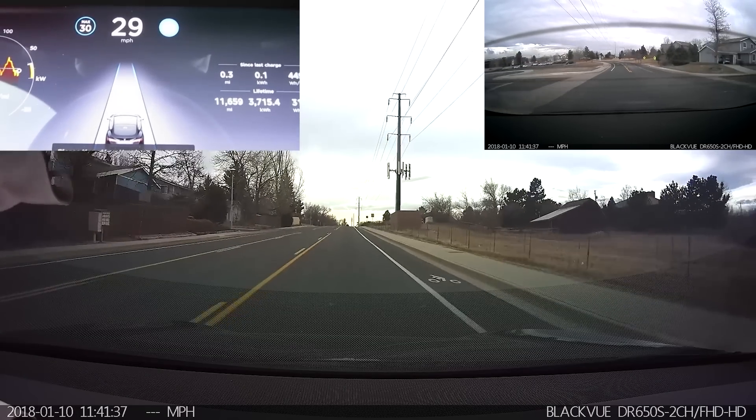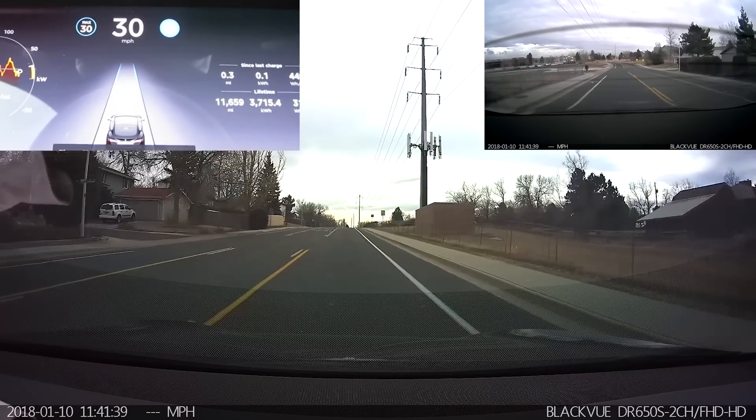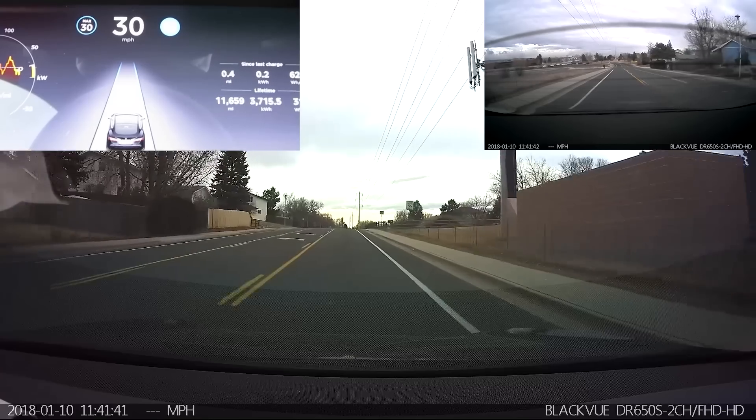Hello, this is Bishop, and this is a test of Autopilot 2017.50.3 F3425A1.